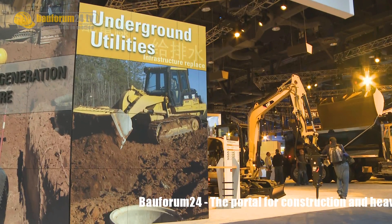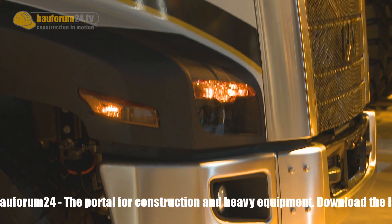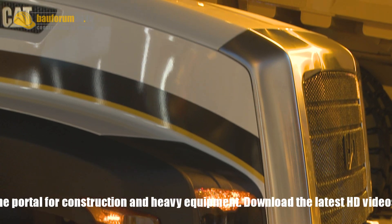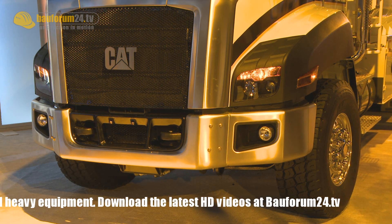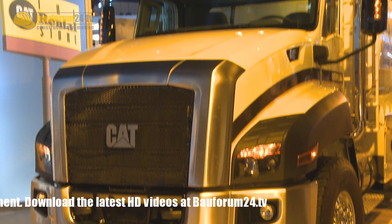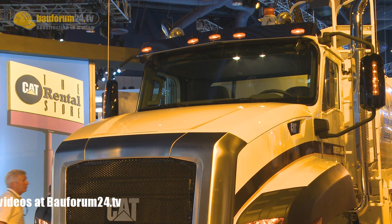Big surprise at the Caterpillar booth. For the first time, CAT steps into the market of on-highway trucks with the CT660. The vocational truck is a result of a manufacturing agreement between CAT and Navistar International. It will be sold and serviced exclusively through CAT's North American dealer network.